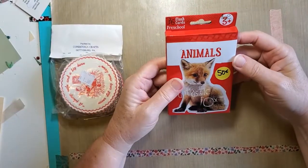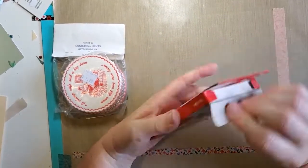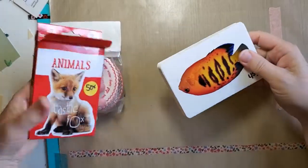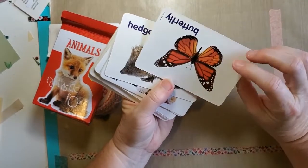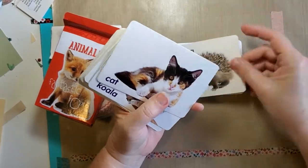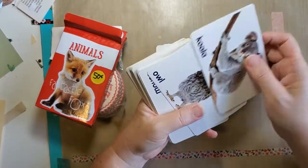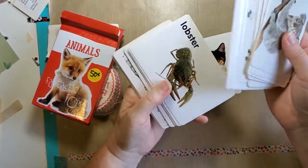And then I have these animal cards that I thought were cute — flash cards with two different animals on them. That one looks like my Missy! There are quite a few in here — all different kinds of animals.